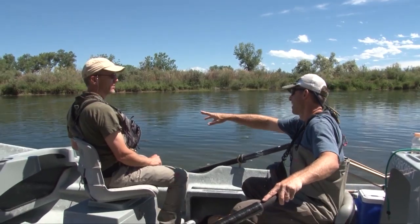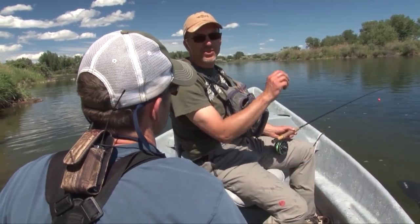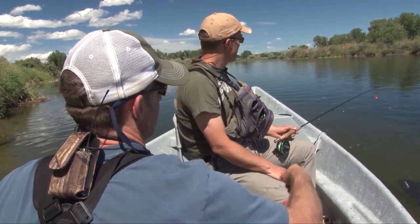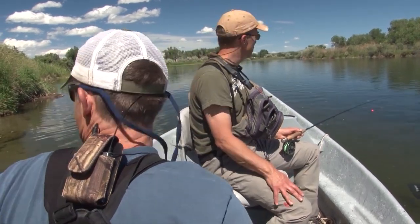Steve, I've been seeing a lot of rising up there, but I'm not sure they're actually hitting the surface — more subsurface. Should we lower your indicator and see if we can get those guys? Let's do it. Alright, let's go.